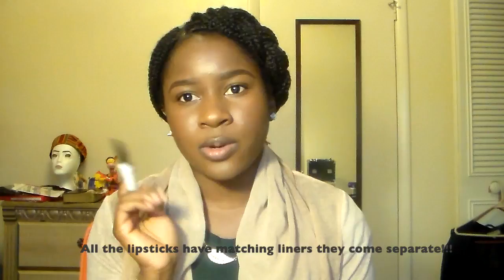I didn't get a liner for this. All of the lipsticks do come with a liner, but I didn't get one for this. I don't wear liners a lot — with my nudes I always wear a liner, but if I'm just wearing like a red lip, I normally just take the lipstick, line my lips with the lipstick, and then just fill them in. So that's what I'm going to do with this.